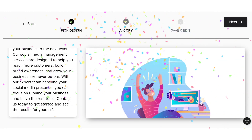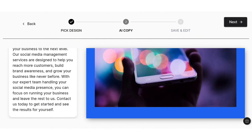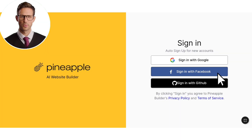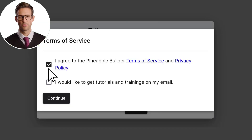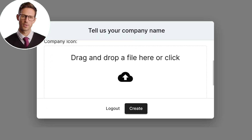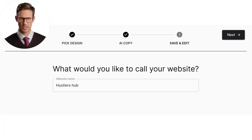The website is ready. Now, our next step is to add a company name and icon. Simply click Next and sign in using any of the provided options. Agree to the terms of service and proceed. Add your company name and icon, then add your website name here.